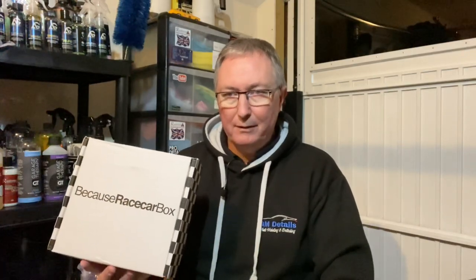So we'll close up the box and talk about it. Have you heard about a subscription box before? Have you used one? I can't think of any other subscription boxes available on the market, and Because Race Car Box popped up. For me, this is a fantastic idea — I think it's really good for the enthusiasts out there that are looking to gain some sort of knowledge and experience about using car care products.